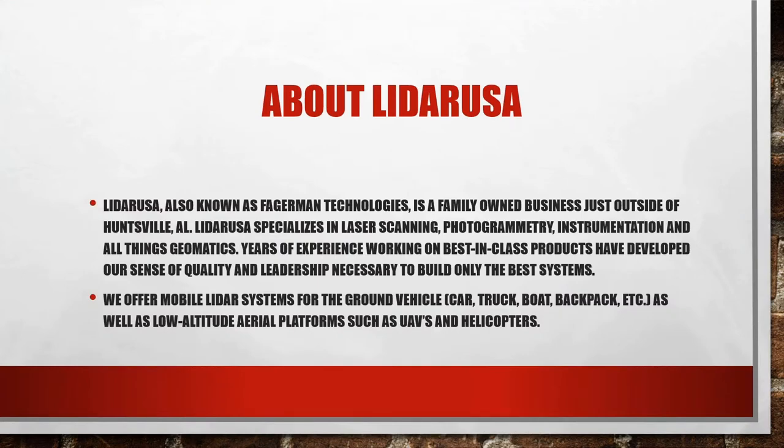LiDAR USA is actually Fagerman Technology, started back in 1999. In 2011, I graduated from Purdue with my master's and we started LiDAR USA. We got the idea to build our own mobile LiDAR unit. At that time, units were really big and expensive, but we built one that was less expensive and generated a lot of interest. We then had to learn how to manufacture an actual customer product. We're a father-son team, and now we're up to about 15 to 20 employees scattered across the US and the world.